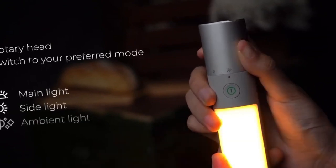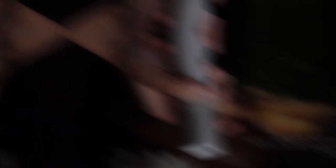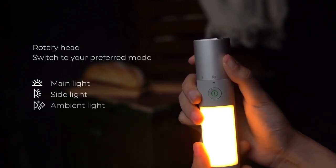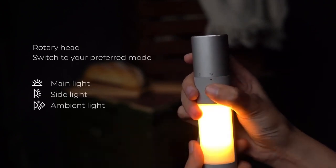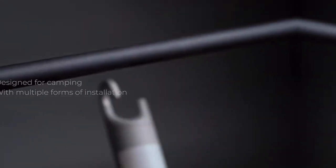Switch between lighting, flashing, and SOS modes effortlessly. With features like free brightness regulation, stepless light adjustment settings, and a memory function, this flashlight is not just a source of light, but a reliable companion in the dark.